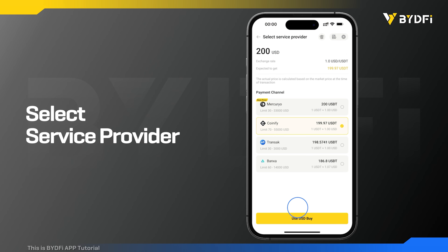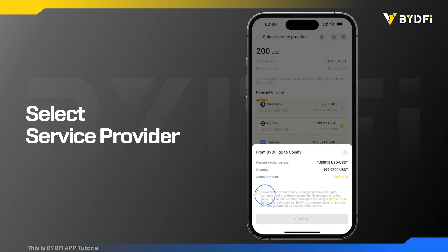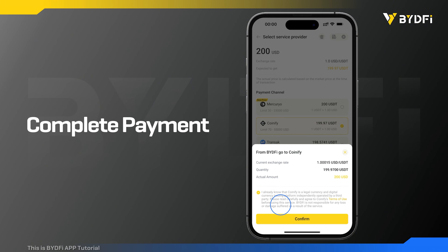Select a third-party service provider and click buy. You will be redirected to the third-party payment page. Follow the steps on the page to complete the payment.